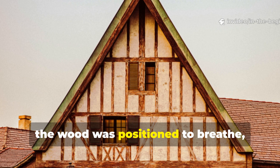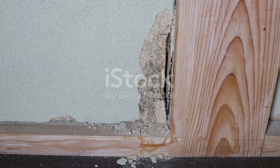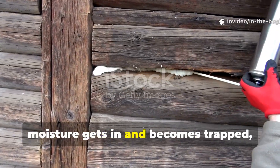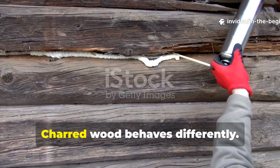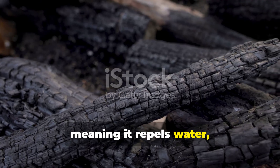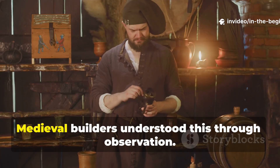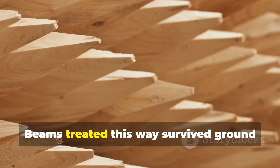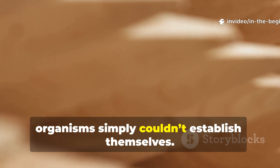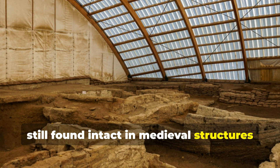It also closed surface pores, slowing water absorption without trapping moisture inside. Once installed, the wood was positioned to breathe, never buried tightly against damp surfaces. Modern sealants create a plastic shell. When that shell cracks, moisture gets in and becomes trapped, accelerating rot. Charred wood behaves differently. The carbonised layer is hydrophobic, meaning it repels water, but it remains vapour-permeable. Moisture that enters can still escape. Medieval builders understood this through observation. Beams treated this way survived ground contact and constant exposure because rot organisms simply couldn't establish themselves. This is why charred foundation posts are still found intact in medieval structures across Europe.